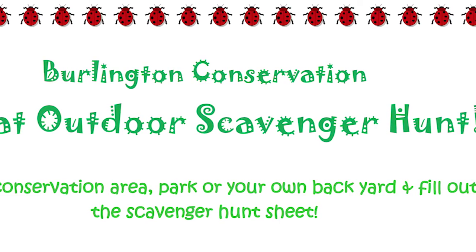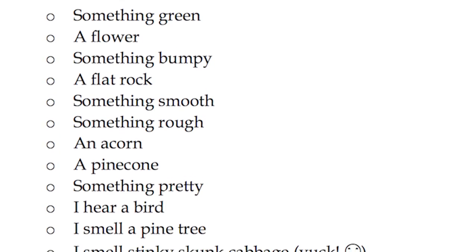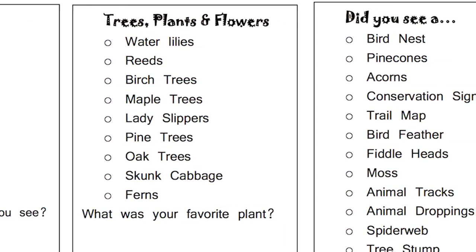The scavenger hunt is a contest that the Conservation Commission is running over the summer. Basically, we have two different scavenger hunt lists. One is for younger kids — it's more of an I Spy game that they can play — and the second one is a more intense list, for maybe older elementary kids or even adults.